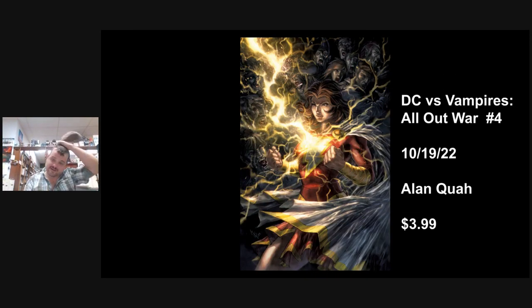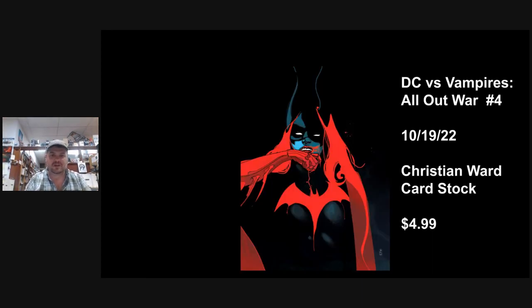On to DC vs. Vampires: All Out War Number 4 with an Alan Quah cover. They're doing a lot with Mary Marvel right now, which I think is an underrated character — it goes way back to the golden age, so there's plenty of background to build off of. You've got a Christian Ward card stock cover, almost kind of a negative space thing.